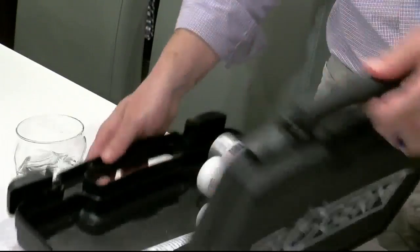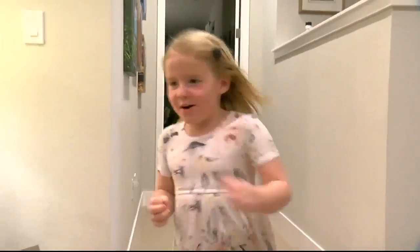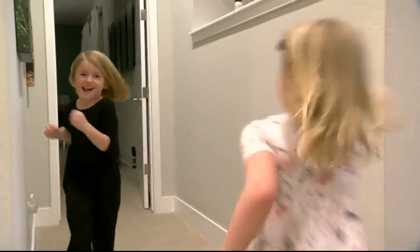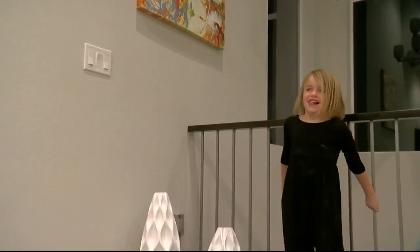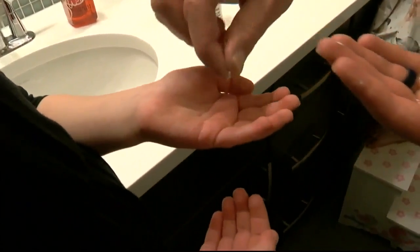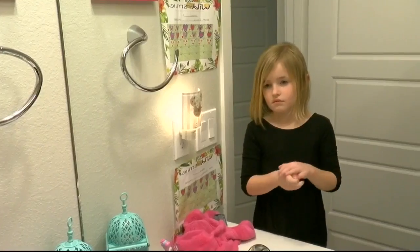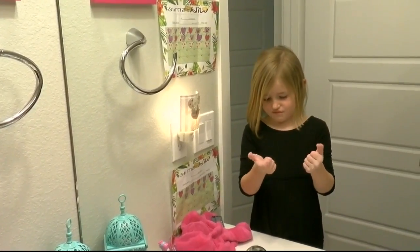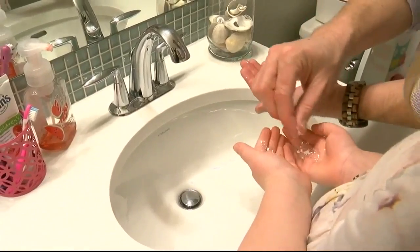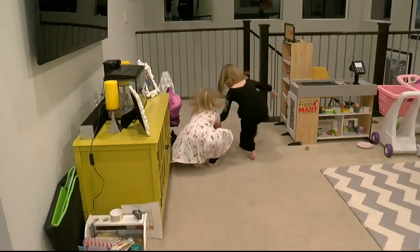So we got a glow germ testing kit to show how many surfaces germs can reach. We enlisted two wild kids — a.k.a. my kids — to help us. Using the powder-based simulated germs, we put this stuff all over their hands, including my six-year-old germaphobe who was skeptical. Then we let them loose on surfaces.